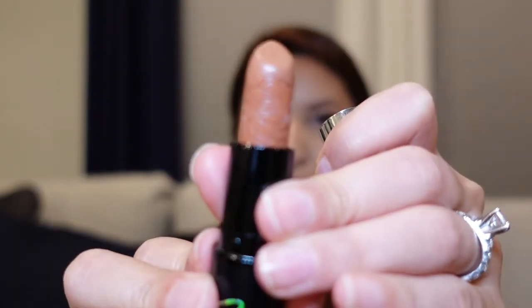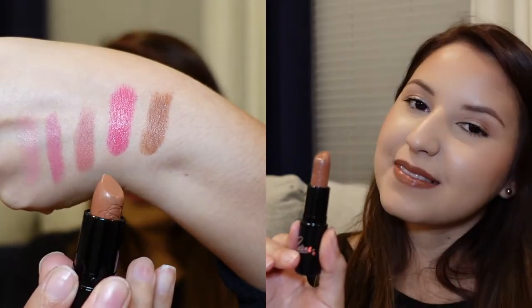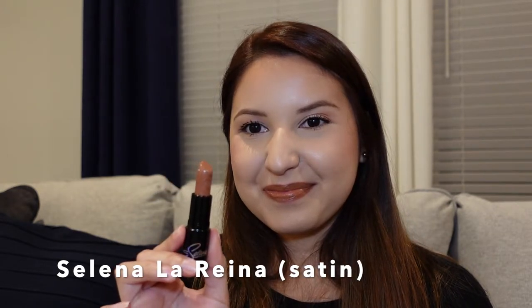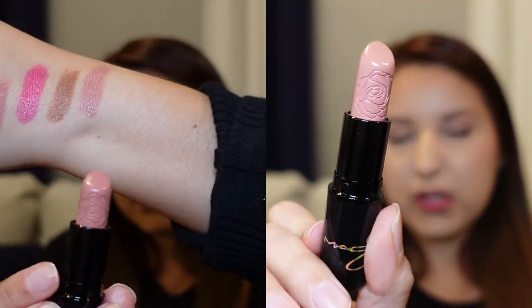These next two lipsticks are from the Selena Quintanilla collection with MAC Cosmetics. I'm going to do La Reina first — it has this beautiful rose embossing on it. Moving on to the last of my two Selena lipsticks, this is Selena Vive, which also has that rose embossing at the front.